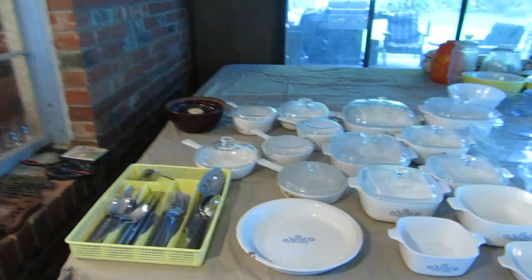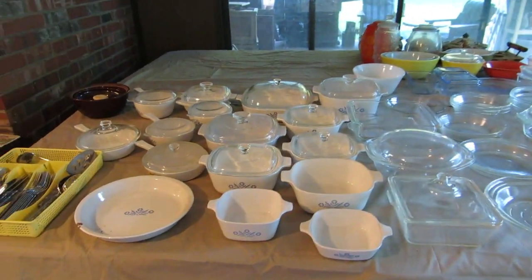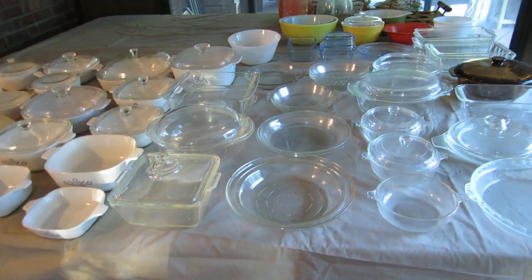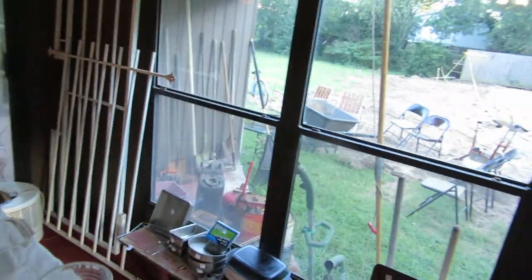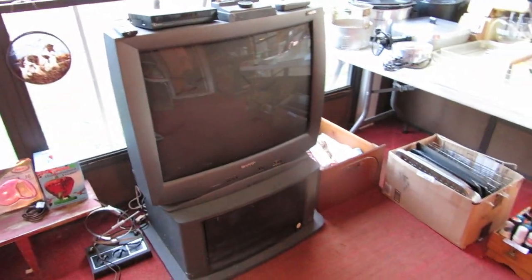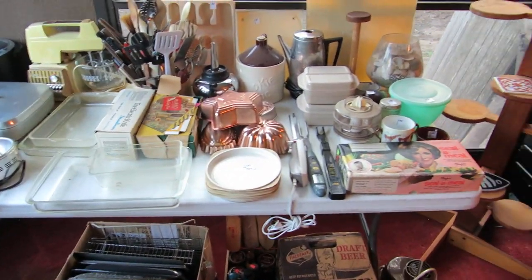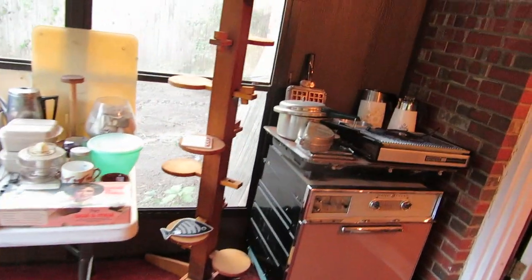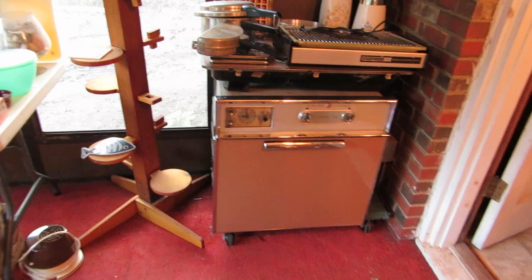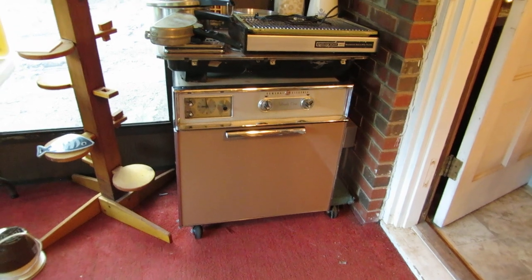And in the sunroom, we've got a ton of Corningware — usually we don't get this much Corningware at a single sale. We also have a lot of Pyrex, including some of the vintage colored Pyrex. We've got the burglar bars we should be selling, a TV and little TV stand, some more fun kitchenware, and — this is kind of a rare thing — we don't normally get to sell the appliances, but we have an original vintage mid-century built-in stove and also the matching range top.